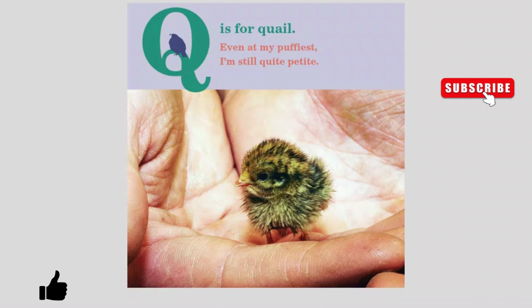Q is for Quail. Even at my puffiest, I'm still quite petite.